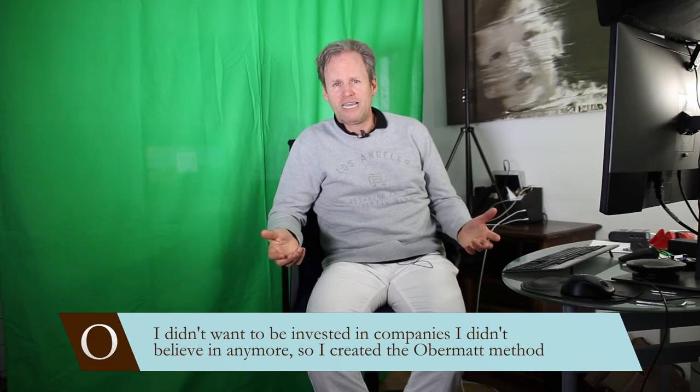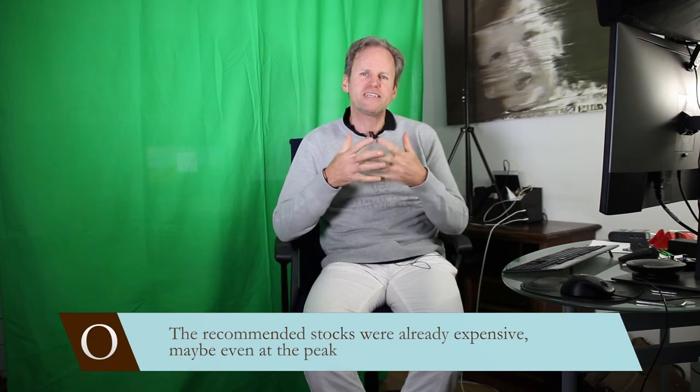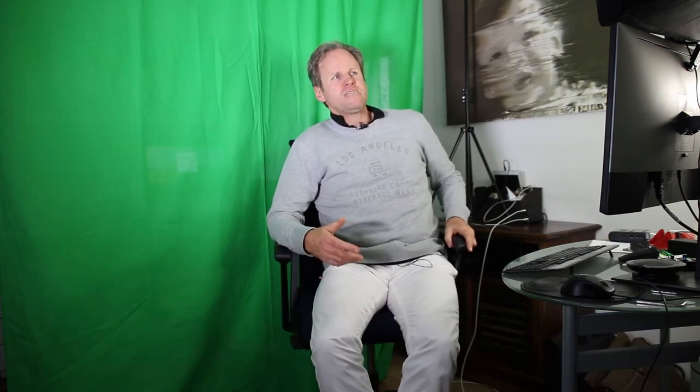I started with Obermutt about 10 years ago. I started to develop the stock research method after the credit crisis, because I didn't want to be in companies anymore that I didn't believe in. I wanted to be in stocks that I trusted. And to identify those stocks is actually not that easy because the companies that are in the press, that are recommended as good stocks, are typically the companies that are already expensive. They typically have gone up over time. And that's why journalists and analysts feel safe recommending them. But that doesn't help you at all, because these are just stocks that are expensive.